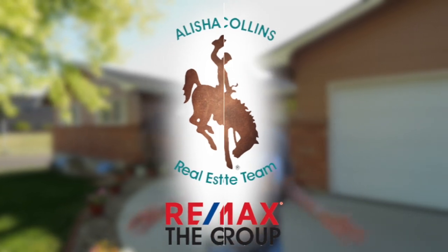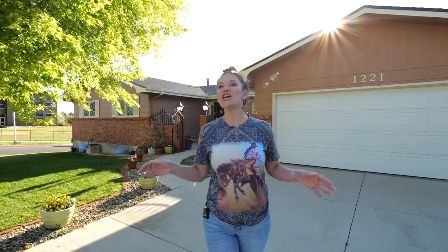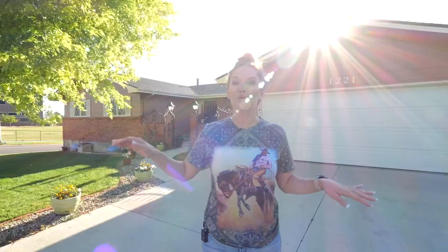Hey everybody, listen up because we have the best new listing! I'm Alicia Collins with Remax the Group and the Alicia Collins Real Estate Team, and today we're in the Manor Heights and Kelly Walsh area at 1221 Trojan Drive. This ranch style home sits on a corner lot with mature landscaping including a gorgeous maple tree.